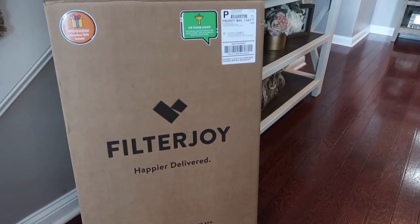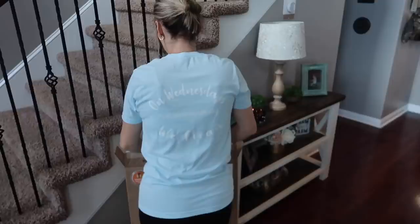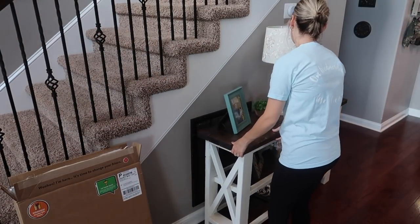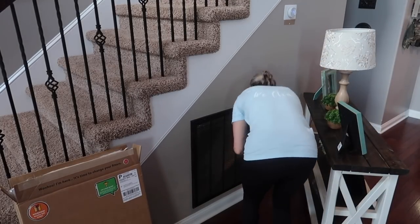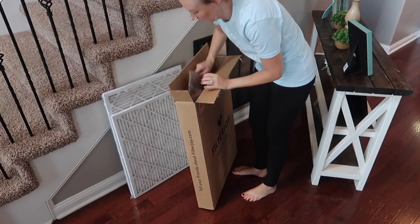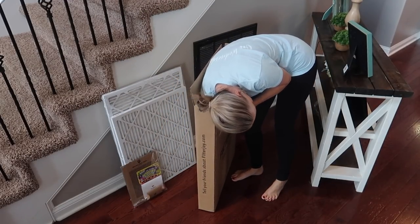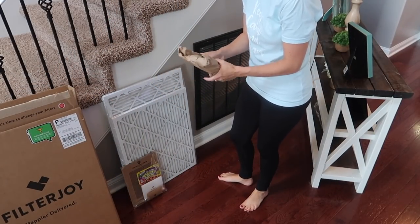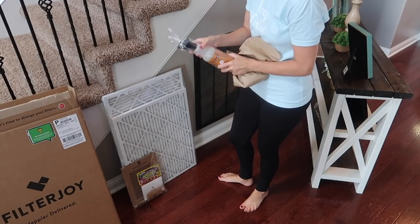I'm super excited about this part of the video. If you've been with me for a while you know that I have this subscription service for air filters called Filter Joy. They basically send you air filters on a monthly, bi-monthly, or every three month basis. This is really essential when you have pets and if you have allergies like myself, because the air has a lot of dander and allergens in it. I like to keep my air clean - it helps to keep down on dust - and I don't have to remember to pick them up at the store. They just show up at the door.